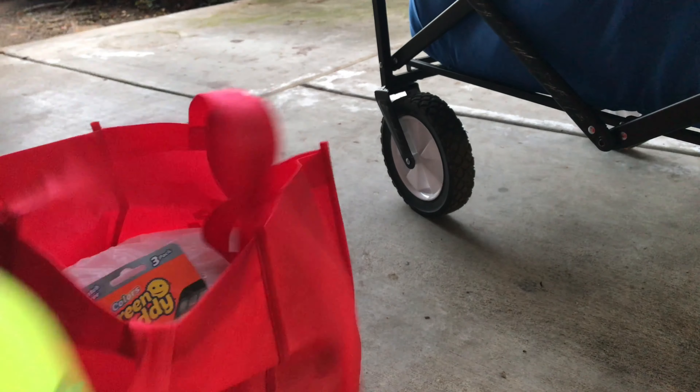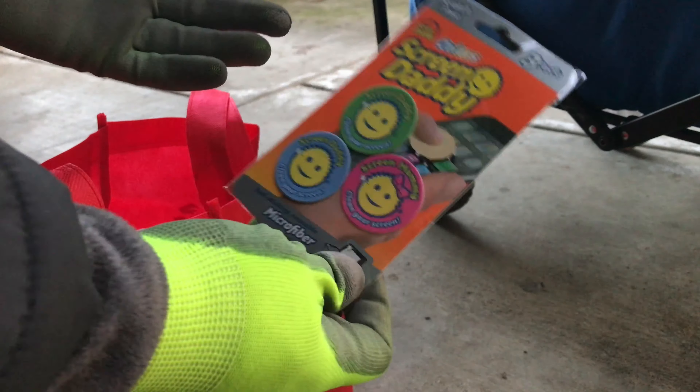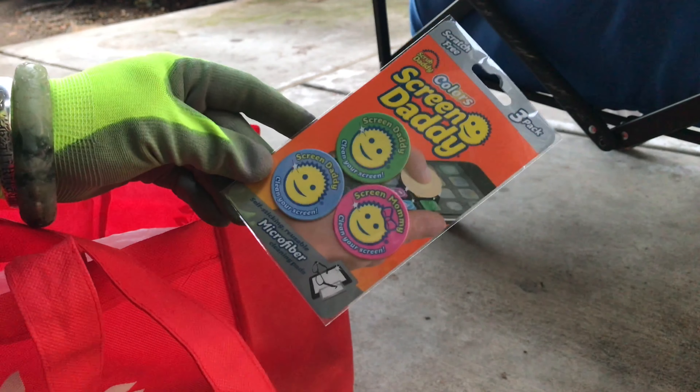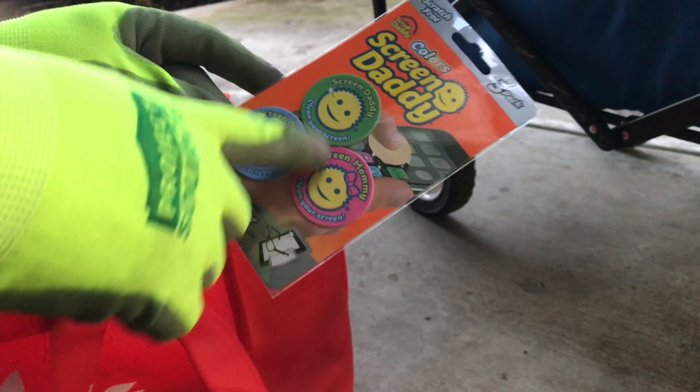Let's see what we put in here. We got these little microfiber self-sticking reusable cleaning pads — screen mommy, screen daddy, and screen daddy. Cute Halloween decoration.